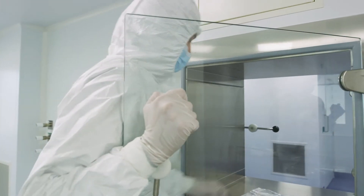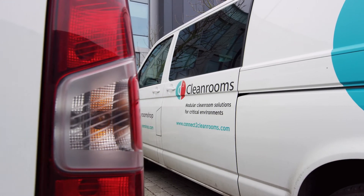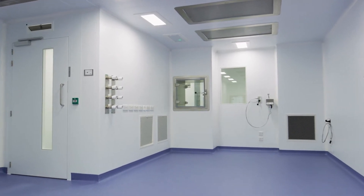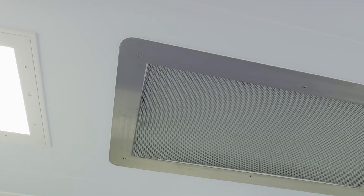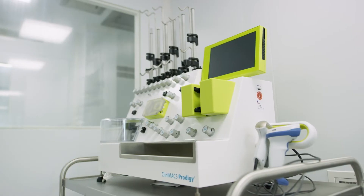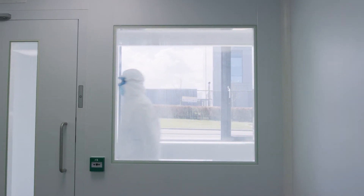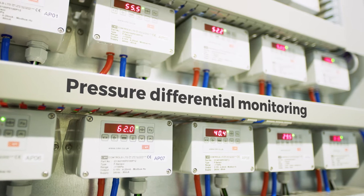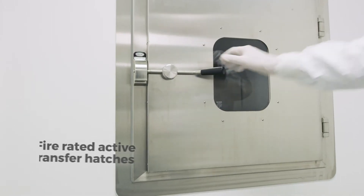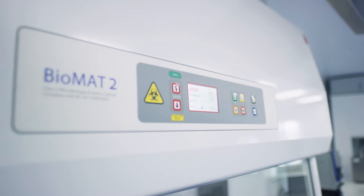We chose Connect2CleanRooms for a few reasons. It was a key project for the business. We were looking for a solution that would enable us to preserve as much office space as possible. The solution provided by Connect2CleanRooms enabled that — a move away from traditional air handling units to a fan filter unit approach, which has really worked. Connect2CleanRooms provided a really good project plan and gave us confidence, and the team made us feel that we could trust them to deliver and maintain good communication throughout the project.